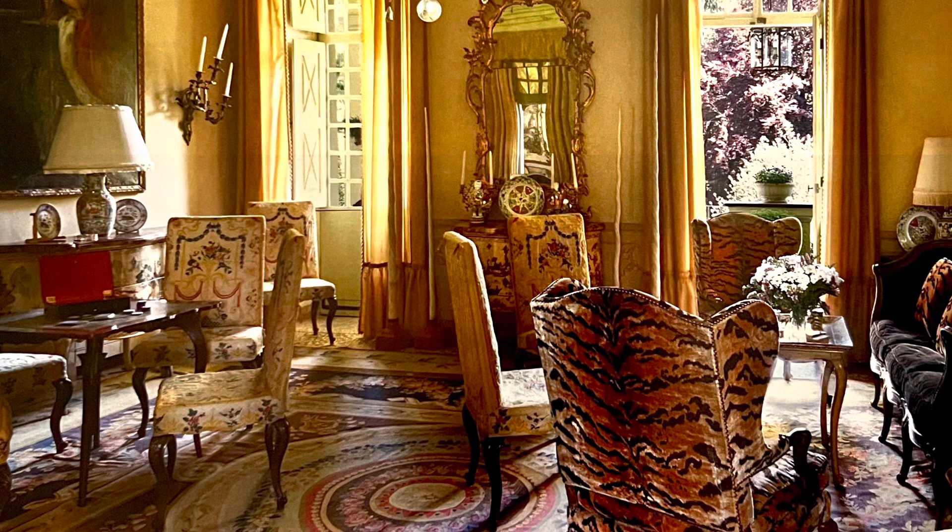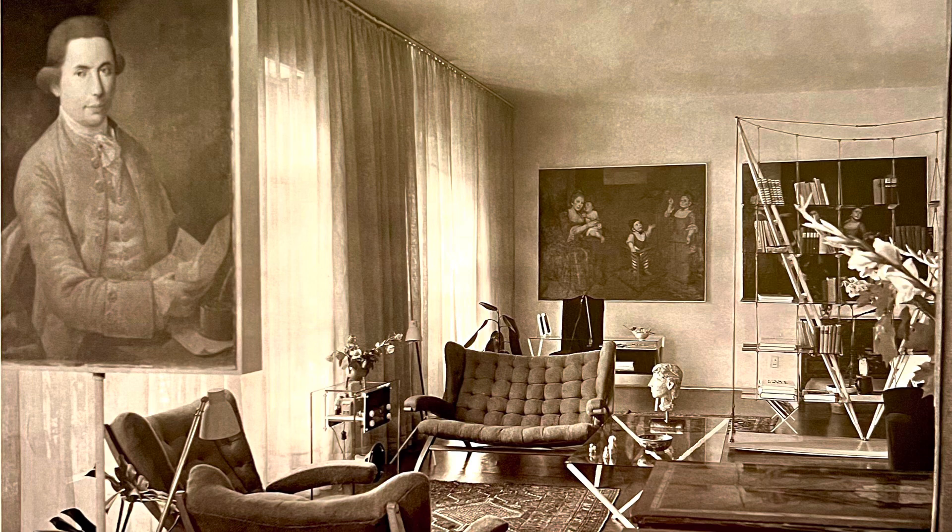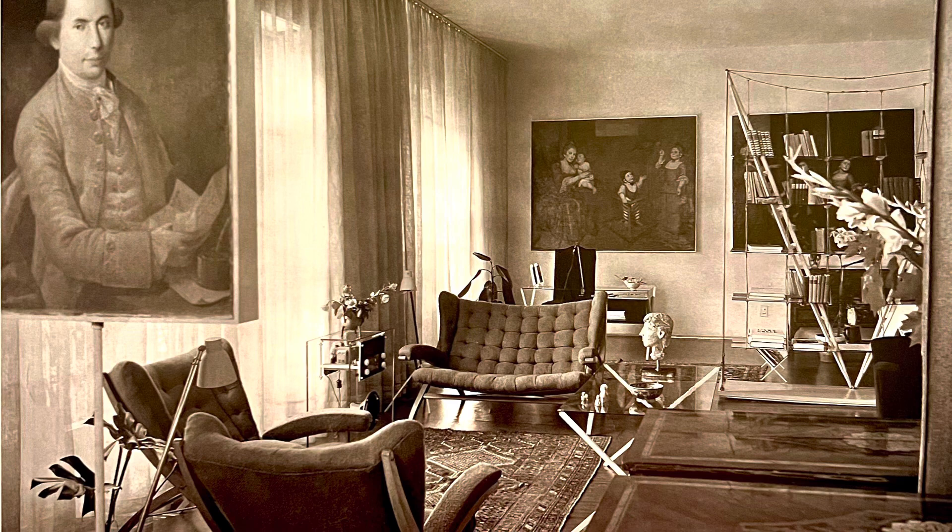Franco Albini was born in 1905. This is his very own living room in Milan, Italy. He was an architect and designer and is known for his rocking chaise lounge. This room was completed in 1940.